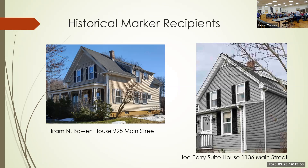Our next house is the William Walker House at 624 Middle Street. Joanne Racine, the owner, is going to talk about her home.